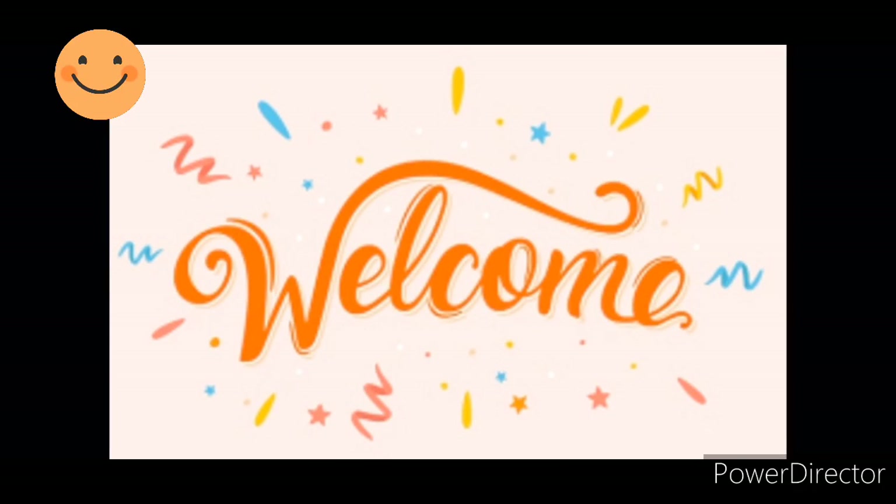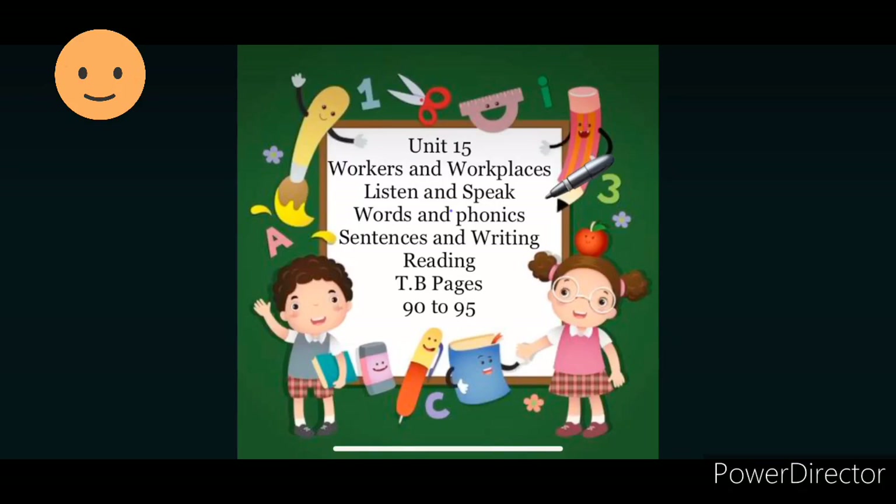Good morning, Level 2 students. How are you all? I hope you all are fine. I'll welcome you all. Today we are starting our new topic of Unit 15, Workers and Workplaces.